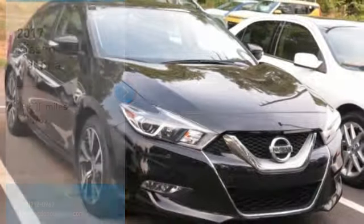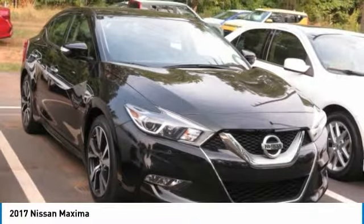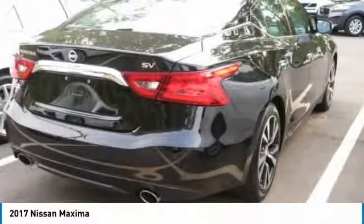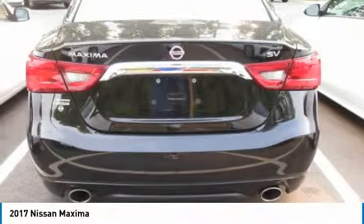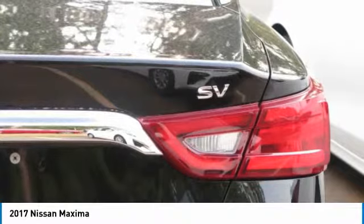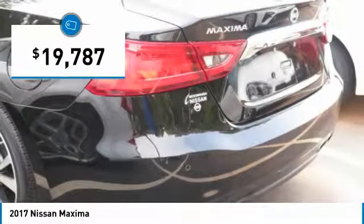Looking for the right vehicle? Check out the 2017 Maxima. Maxima offers elegance with an edge. The spacious interior provides refined comfort for up to five passengers. Advanced technologies such as Nissan Intelligent Key and Push Button Ignition offer convenience and control, and is priced below $20,000.